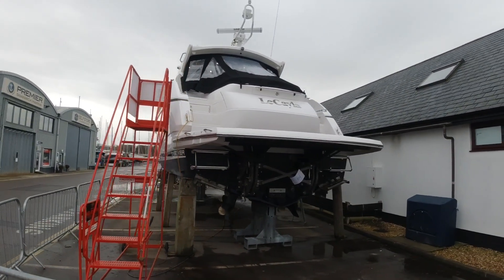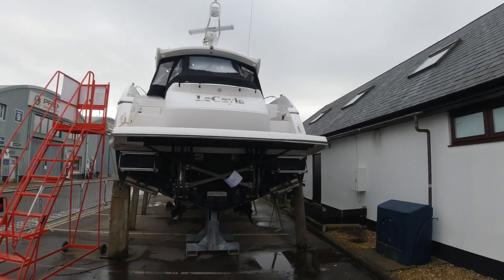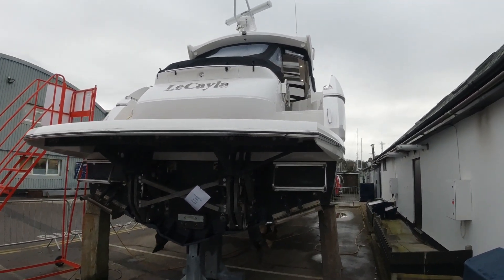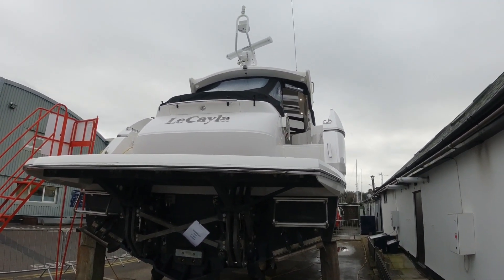This particular boat is a one-owner example, based in Lymington from new, and she was recently brought here to Swanwick as the owners exchanged her for a new model.